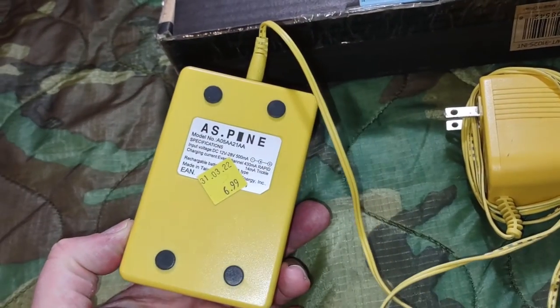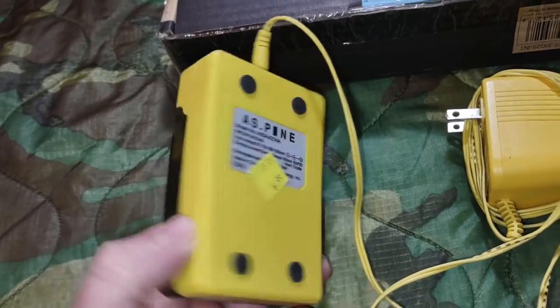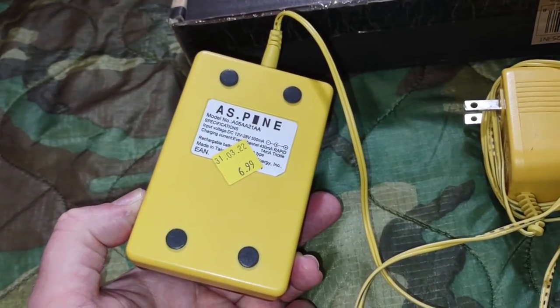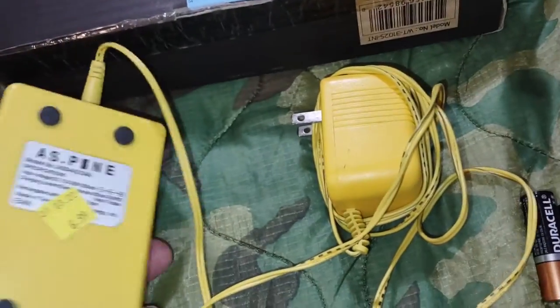I've used one of these before, but this one wasn't in as pristine a shape as the one I got here. I got it for $6.99.